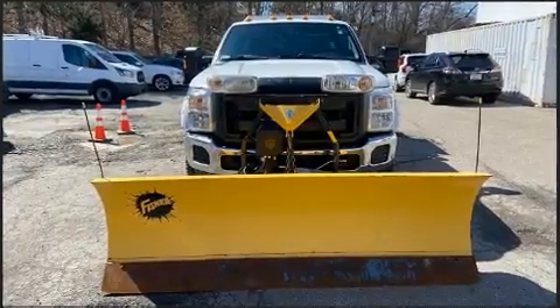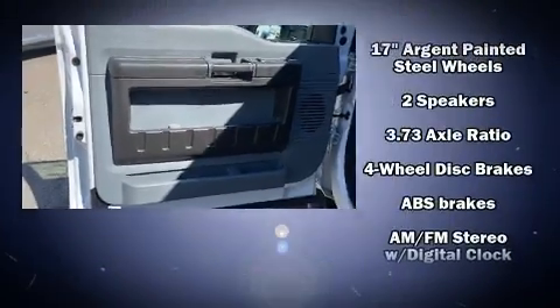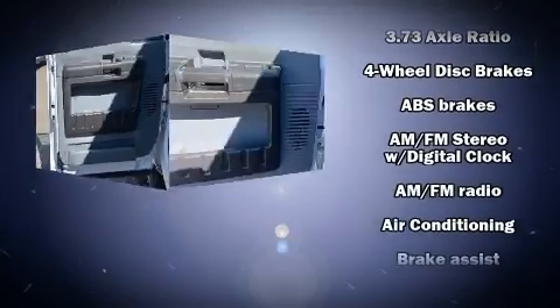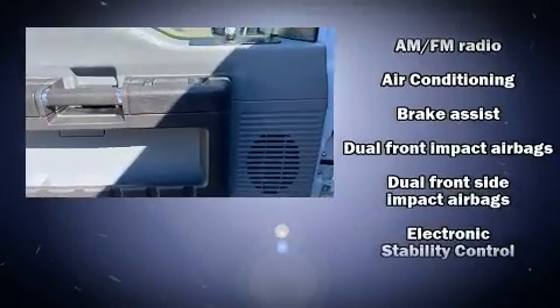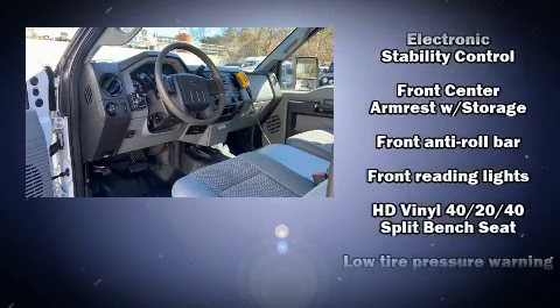Ford ensures the safety and security of its passengers with equipment such as dual front impact airbags, head curtain airbags, traction control, brake assist, ignition disabling, and four-wheel disc brakes with ABS.